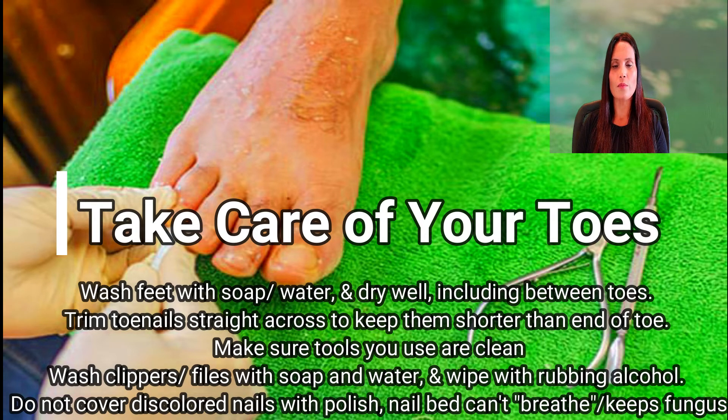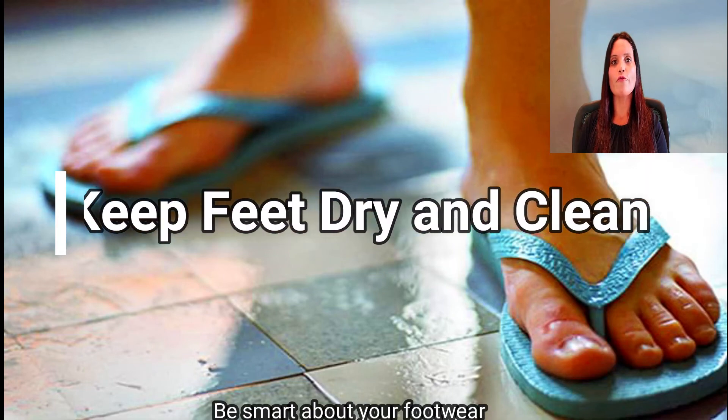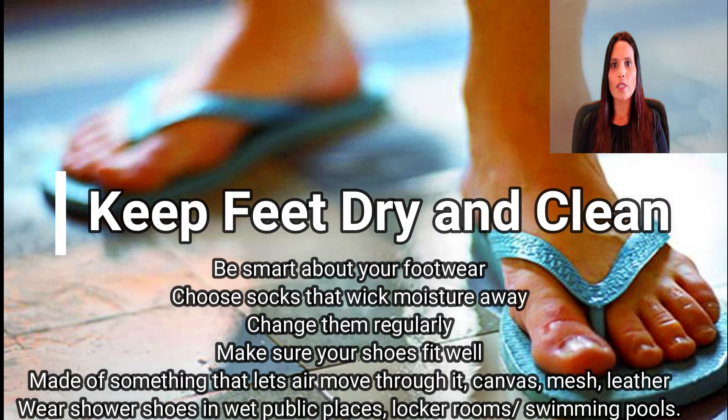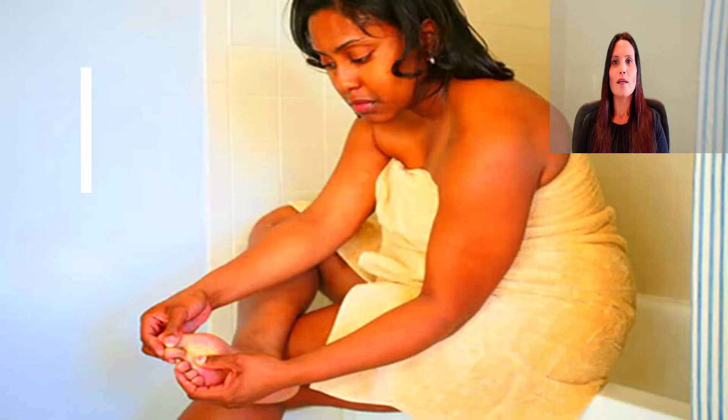You might be tempted to cover up discolored nails with polish, but don't — your nail bed can't breathe, which keeps fungus from going away. Keep feet dry and clean. Choose socks that wick moisture away and change them regularly. Make sure your shoes fit well and are made of something that lets air move through, like canvas, mesh, or leather. Wear shower shoes in wet public places like locker rooms and swimming pools.